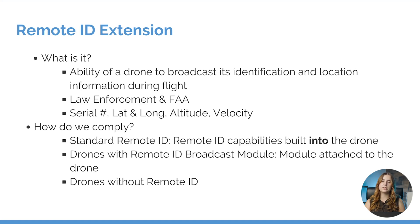There are three different ways that we can comply with this new regulation. The first one being a standard remote ID, and that consists of remote ID capabilities that are built into your drone. We also have drones with remote ID broadcast modules, which means you have a drone that doesn't have this remote ID built into it, but you have a module that you can attach to your drone to comply with this regulation.